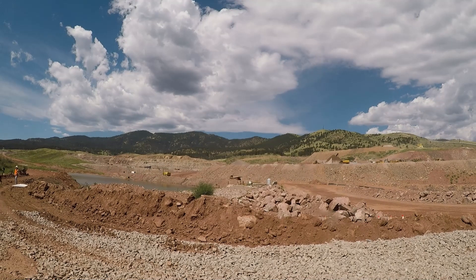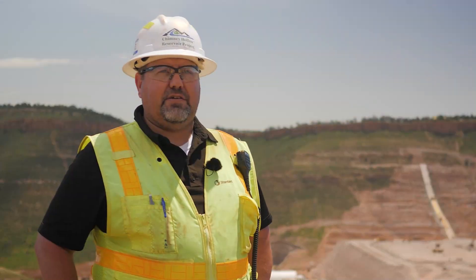It means a lot to me as a Northern Colorado resident to be part of this project. This is a legacy project — it's going to stand the test of time and provide services to customers in Northern Colorado for 50, 100 years to come. I grew up in this area, so this is really giving back to the community and supporting our community in a very positive way.